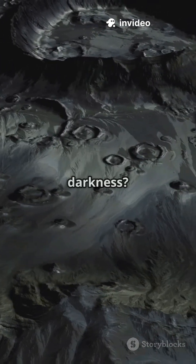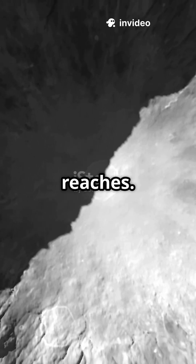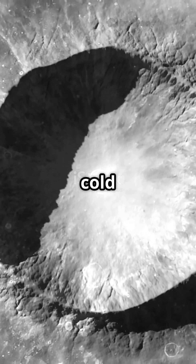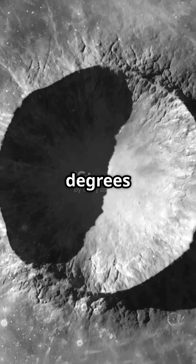Did you know the moon hides water in total darkness? Yes, in some lunar craters near the poles, sunlight never reaches. These areas are called cold traps, and they're freezing, with temperatures dropping below negative 250 degrees Fahrenheit.